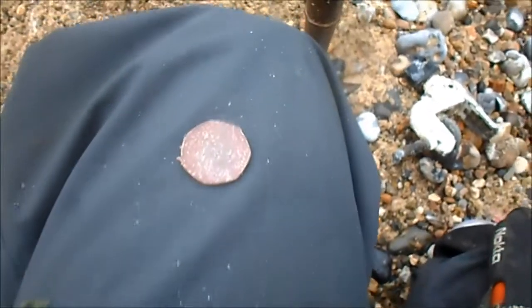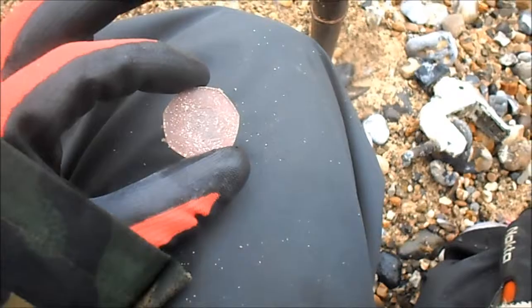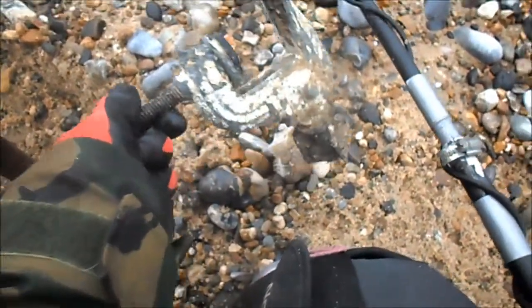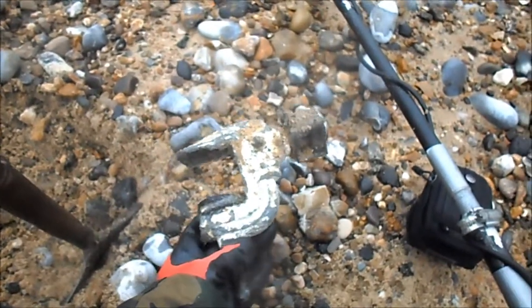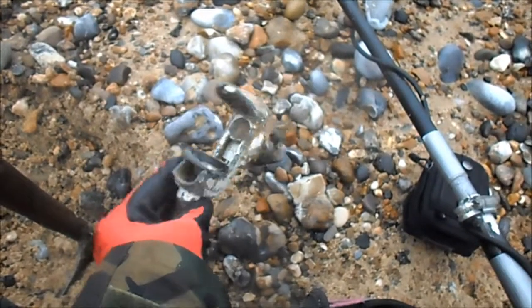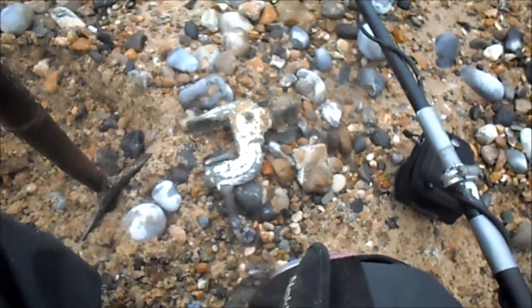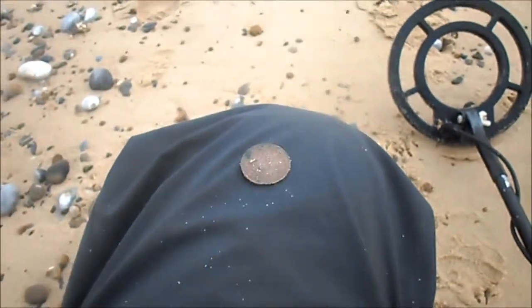Alright, that's probably my best find so far — just an old 50p, big one. Just found that clamp. Big aluminium clamp, or something. Lord knows.